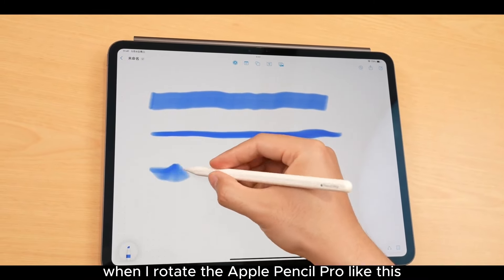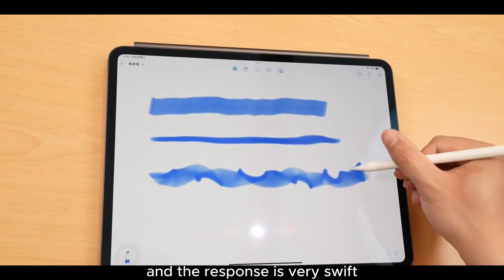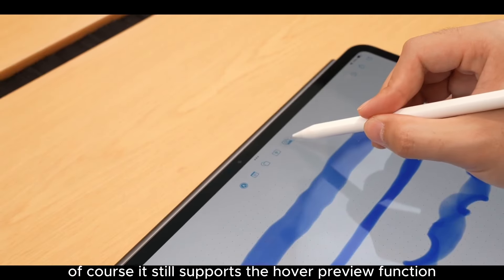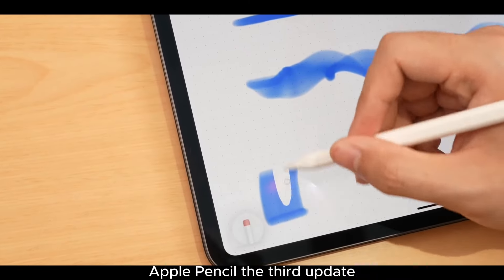The gyroscope allows you to change the virtual brush shape and direction, just like tilting an actual brush. When I rotate the Apple Pencil Pro, you can see the virtual brush rotate with it, and the response is very swift. It still supports the hover preview function and double-tap operation switching from the second-generation Apple Pencil.